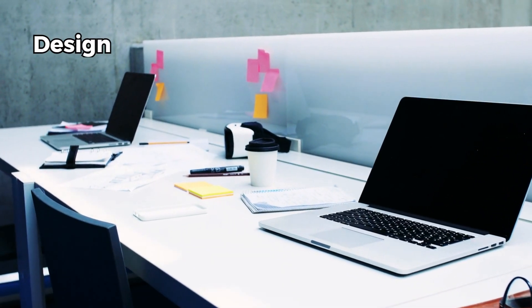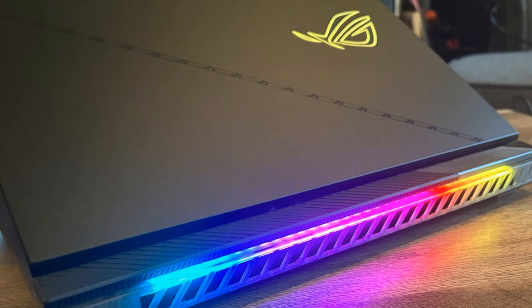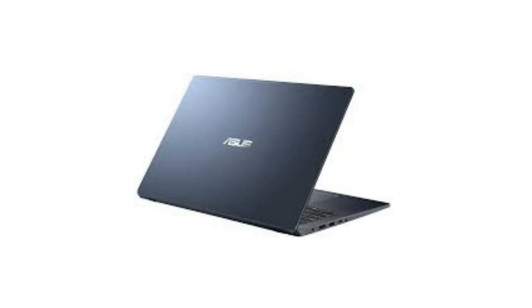First, let's talk about design and build quality. MSI laptops have a very aggressive gaming aesthetic with their iconic dragon logo and RGB lighting. Their laptops look like gaming machines, which might appeal to some gamers who want to show off their style. However, if you prefer a more subtle and minimalistic look, you might find MSI laptops too flashy and bulky.